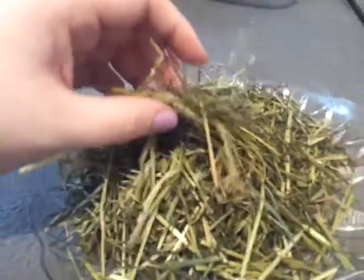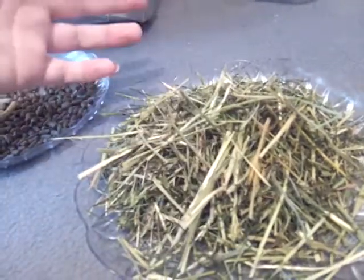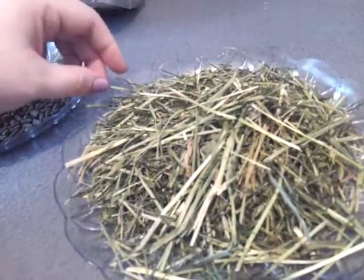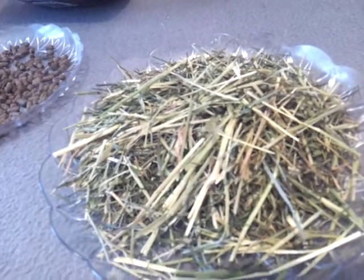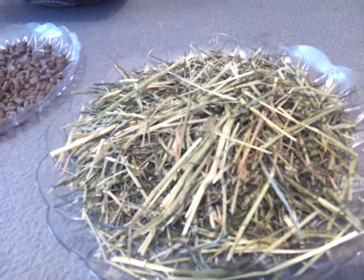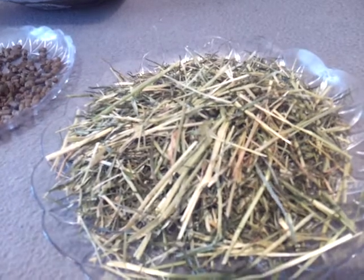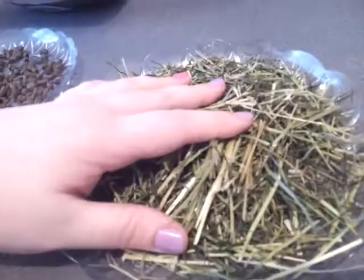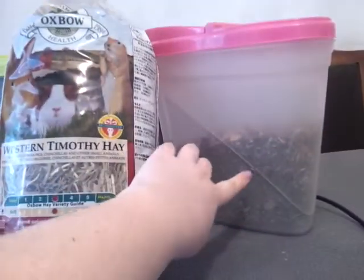Another thing I give her a lot of is ready grass. If you haven't heard of it, it's basically just dried grass — nothing added. It's normally for horses, but the company realized people were buying it for rabbits, guinea pigs, and chinchillas, so they brought out smaller bags. I get this from a local feed warehouse, but you can get it online. Bambi probably gets about half a bag a day mixed in with the hay and her pellets.